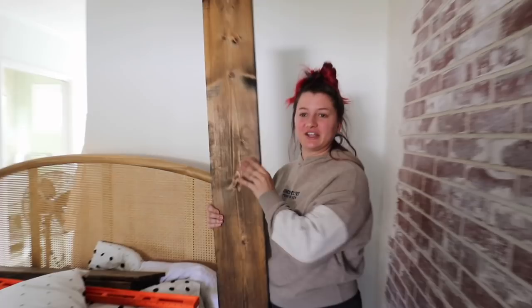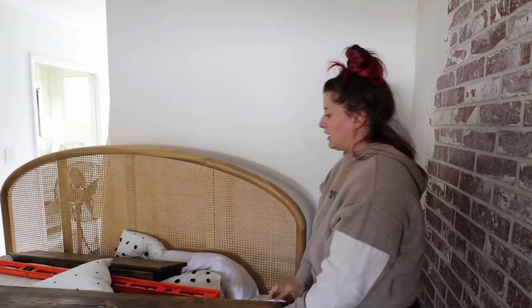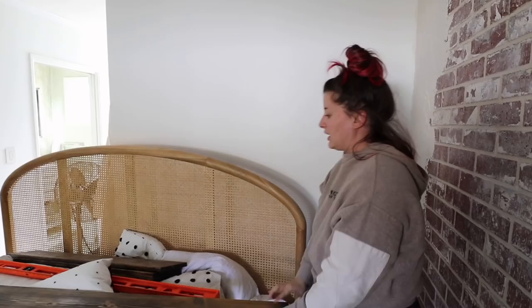If you remember these pieces of wood from the garage, we are now going to make some shelves on the wall. And that's it. That's what we're going to do. I'm so excited.